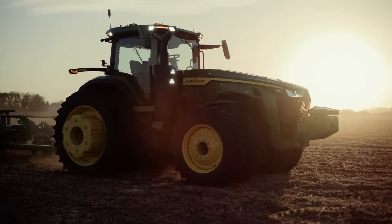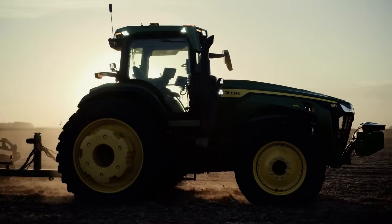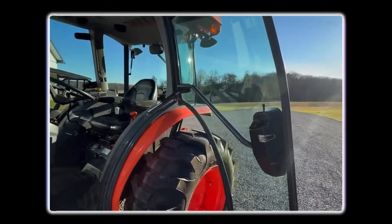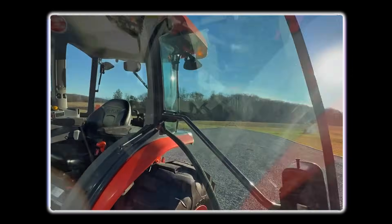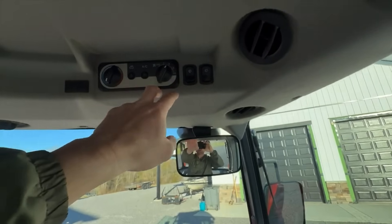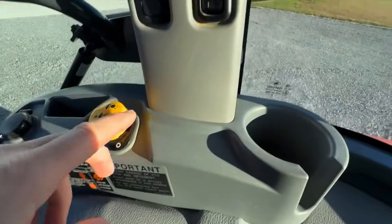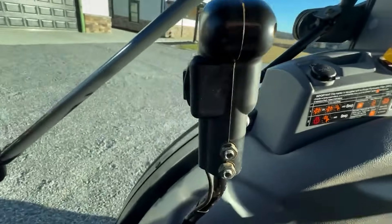Their latest machines can practically drive themselves, turning farming into something between video gaming and office work. Kubota, on the other hand, doesn't chase the spotlight. Their approach is quiet confidence — control systems that are intuitive, reliable, and easy to use, but without the tech overload. Kubota is more about systems that have been tested, retested, and still work after 20 years of dust, rain, and neglect. No gimmicks, just gear that gets the job done.